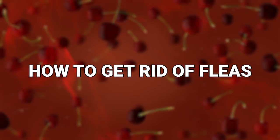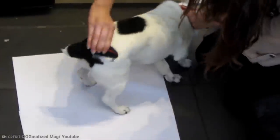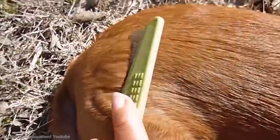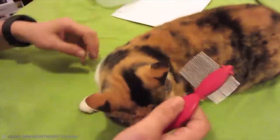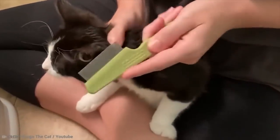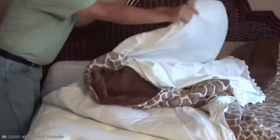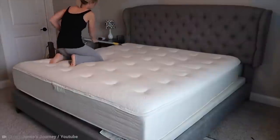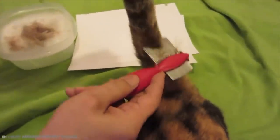How to get rid of fleas. It's bad enough trying to keep your pet flea free, but what happens when you realize the infestation is coming from inside the house? Once you've successfully de-fleaed your pet, you may well need to de-flea your entire homestead. Carpets, bedding, even floorboards all offer these itch-making critters places to hide and hatch and make a ruddy nuisance of themselves.